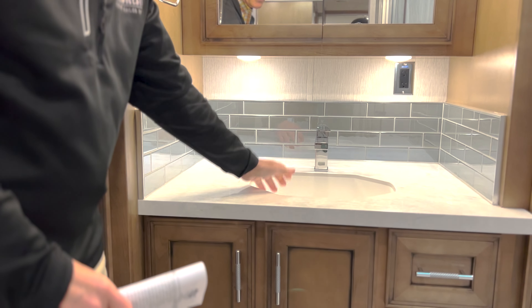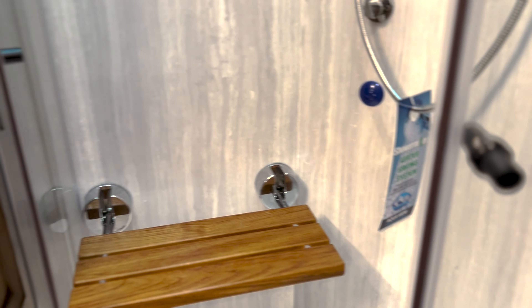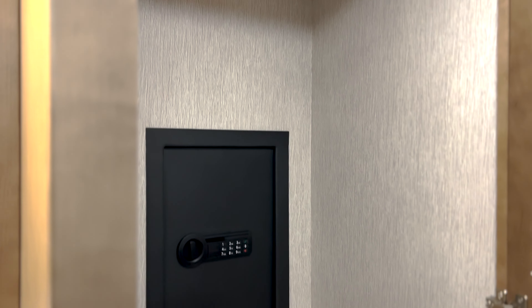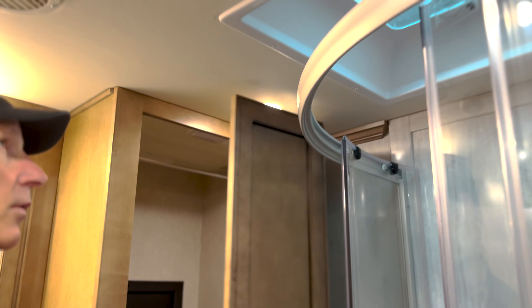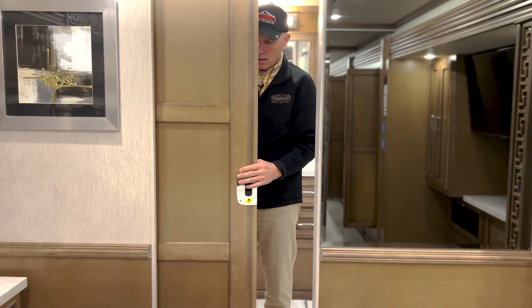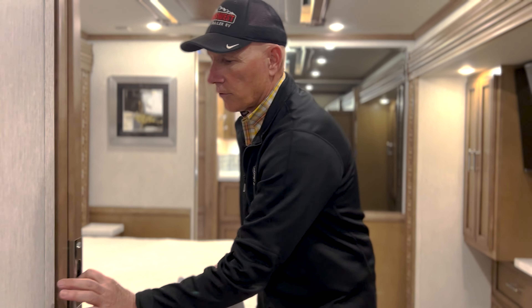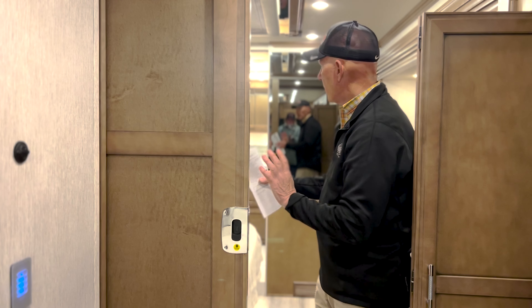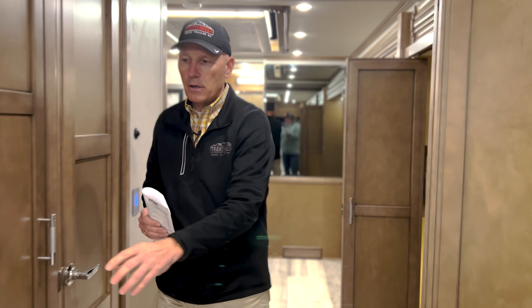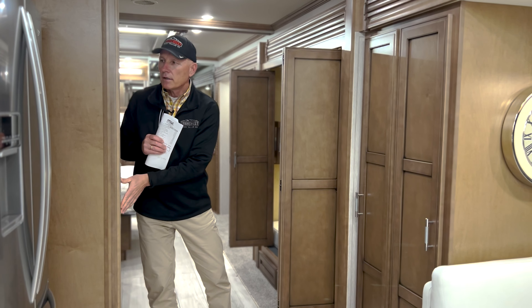Coming back to the bathroom, you have your egress door on one side and a splendid stackable washer/dryer. There's a generous recessed sink with modern fixtures and handles. There's a very nice-sized shower with a bench that folds up, and a neat additional wardrobe door that opens up for more storage space. There's a sunroof above the shower to let in some light — and if you're a bit taller, it gives you headroom. Pocket doors close off the bathroom for privacy, and a solid door blocks off the master bedroom.